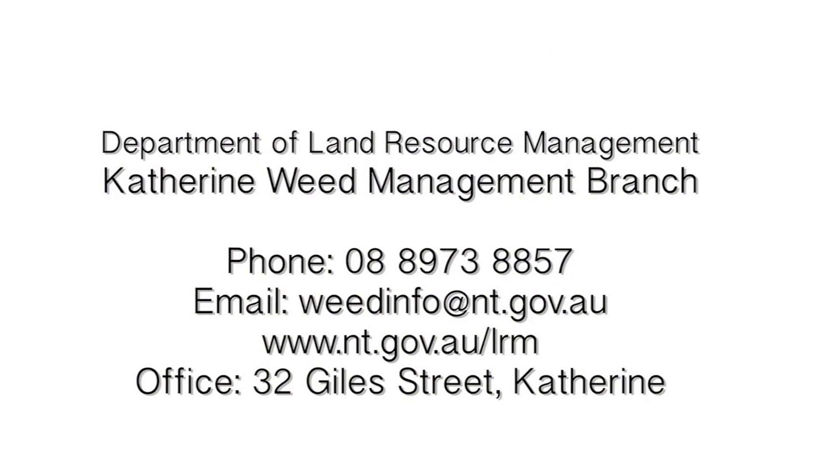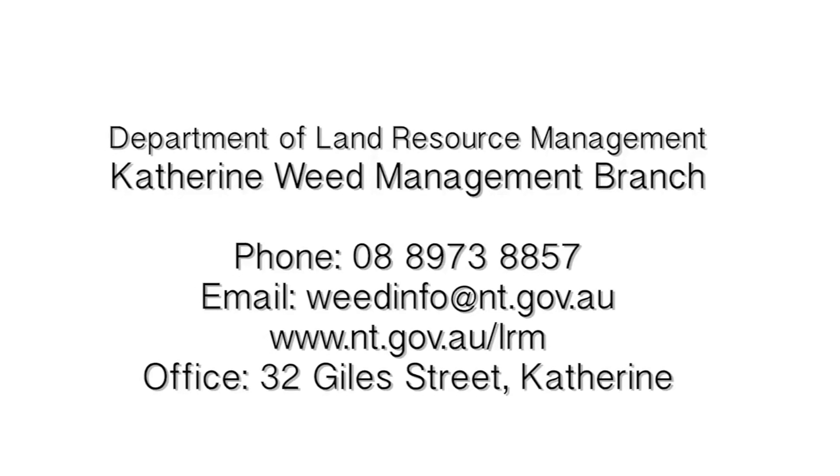Without early intervention, Bellyache Bush will affect more waterways within the Roper River catchment. Familiarise yourself and your staff with this weed and be sure to report and record any sightings. For information about management options for Bellyache Bush, please contact the Weed Management Branch on 8973 8857. Vigilance is the key — do not let Bellyache Bush destroy your livelihood.